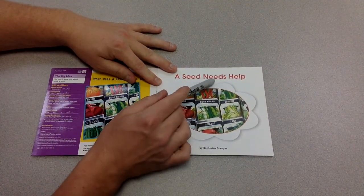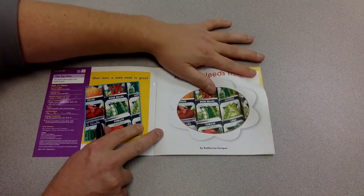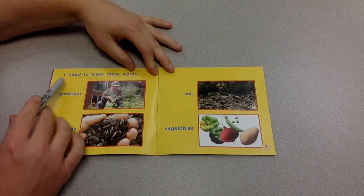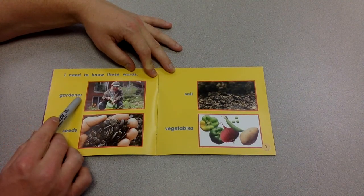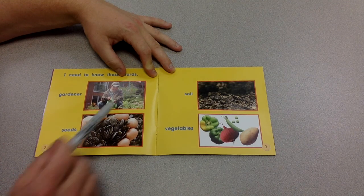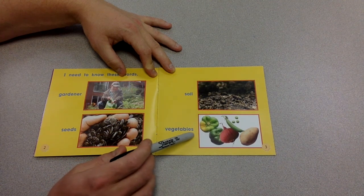A seed needs help. I need to know these words: gardener, seeds, soil, vegetables.